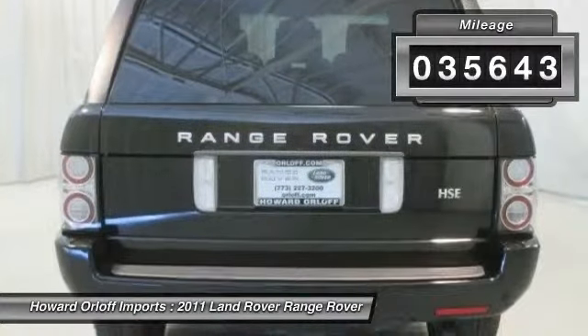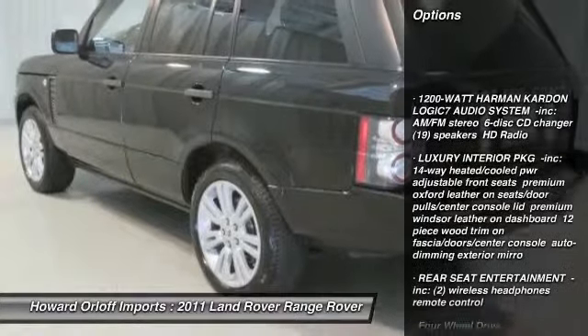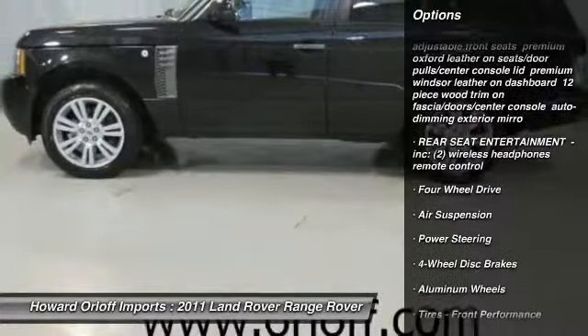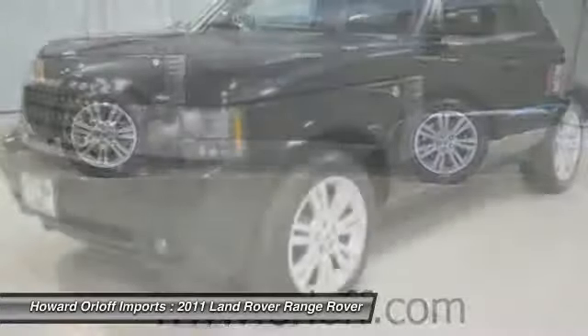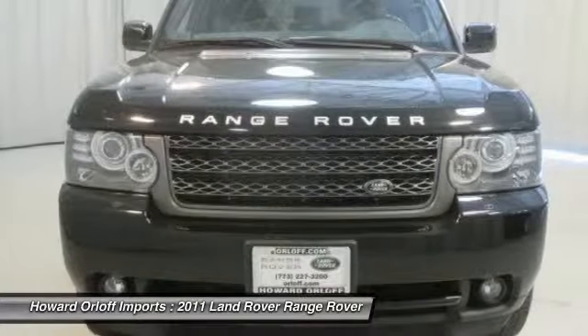Luxury Interior Package, incorporated: 14-way heated and cooled power adjustable front seats, premium Oxford leather on seats, door pulls, and center console lid, premium Windsor leather on dashboard, 12-piece wood trim on fascia, doors, and center console, auto-dimming exterior mirrors, luggage net, 20-style 9 V-spoke alloy wheels.